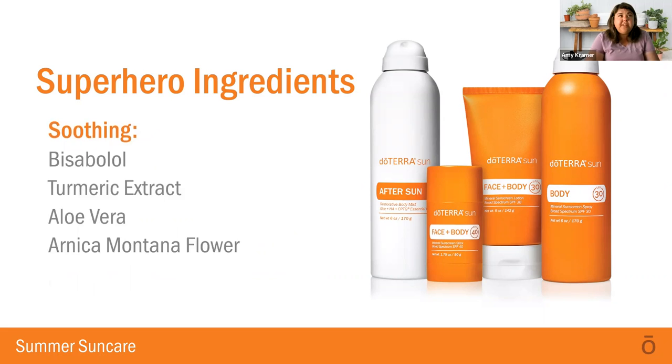Some other soothing ingredients caught my eye — specifically, a turmeric extract. Turmeric is an anti-inflammatory ingredient, and you will find this in the sun care products. I was like, why would they put anti-inflammatory in a sun care lineup? But when you think about it, when you're out in the sun, you're starting to get warm and your skin starts to feel that burn feeling, which can trigger inflammation. So having it proactively included in your sun care products is actually pretty smart. I have not found another natural sun care product line that contains turmeric extract — that seems to be pretty unique to the doTERRA lineup.